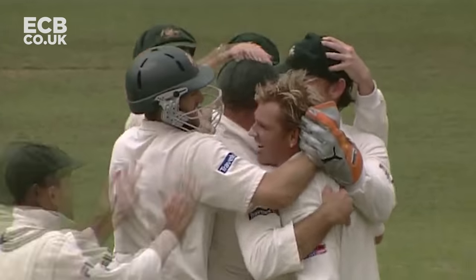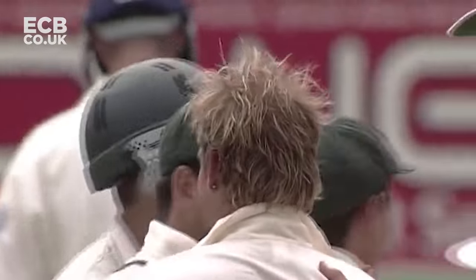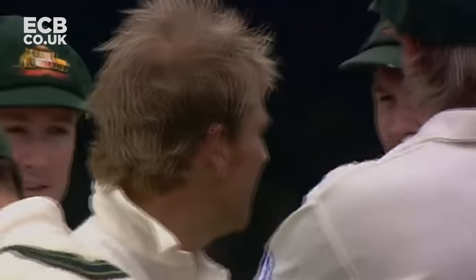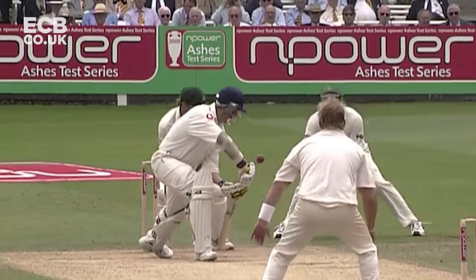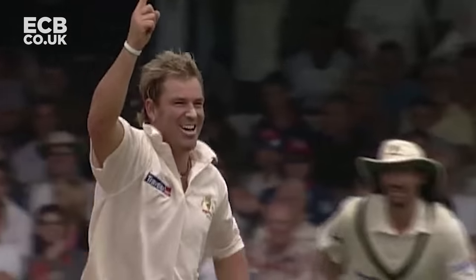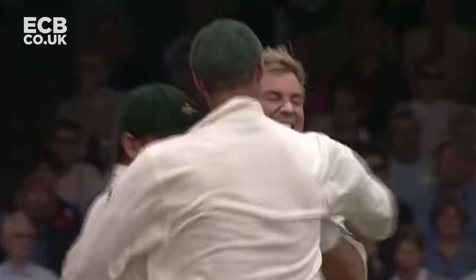That is really well bowled. I think you'll find it was the slider that has gone across the left-hander. It was a sharp catch - that ball went really quickly, good variation from Warne. It was a sharp catch, nice catching height to Hayden, but it's just brilliant from Warne. He's found an area in which he's asking questions of Treskothic every ball.